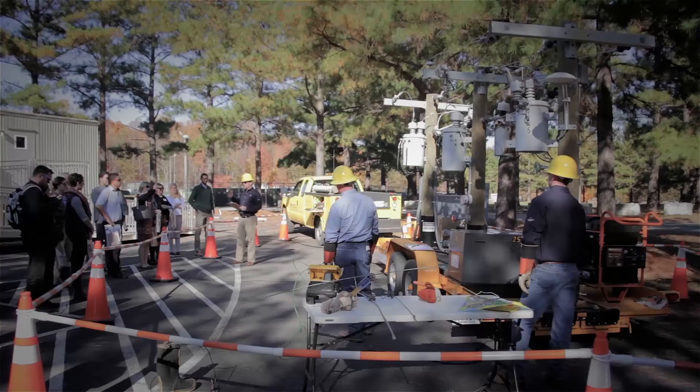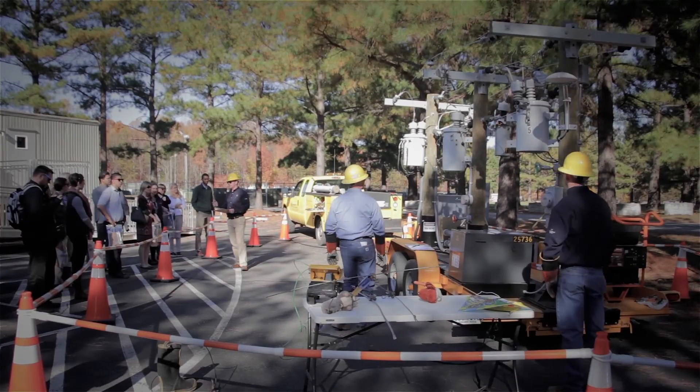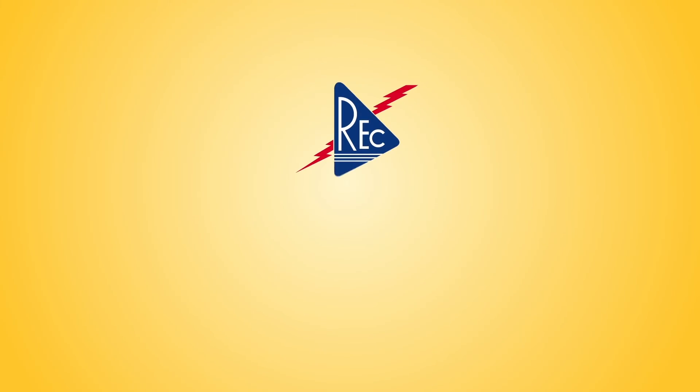It's very reassuring to educate people and let them know what's going on. The big thing overall is respect — respect electricity. We lose respect and we can get hurt. Same for our members: they need to respect electricity and see what it does, what it can do.